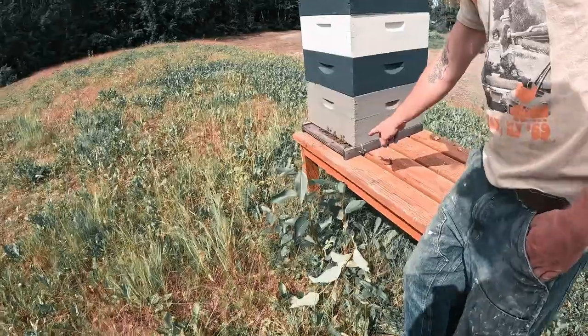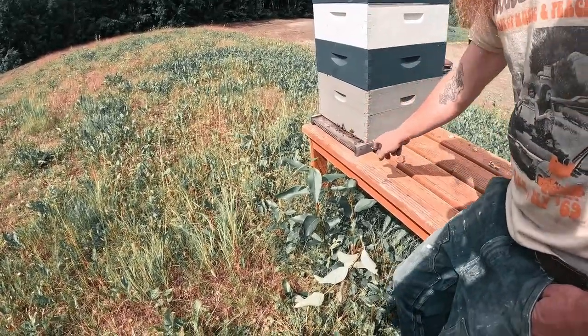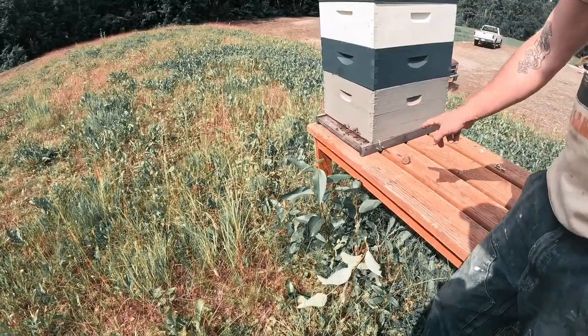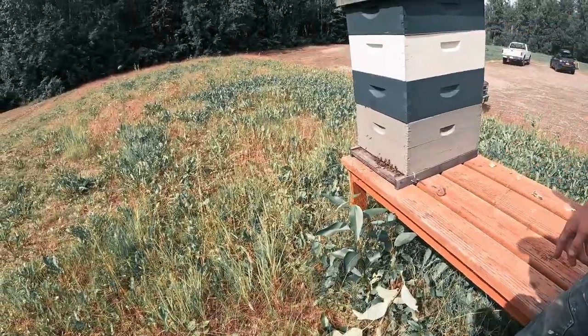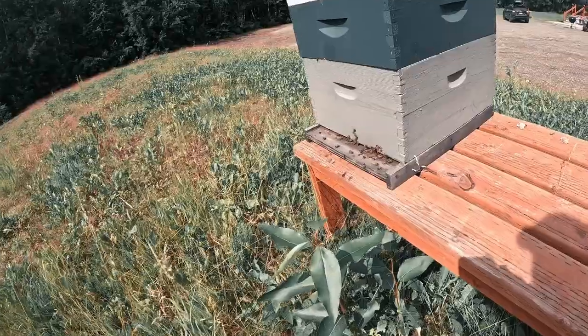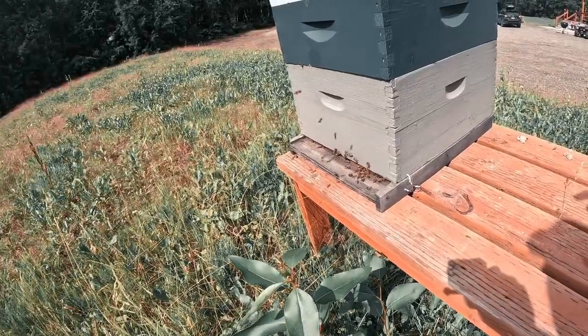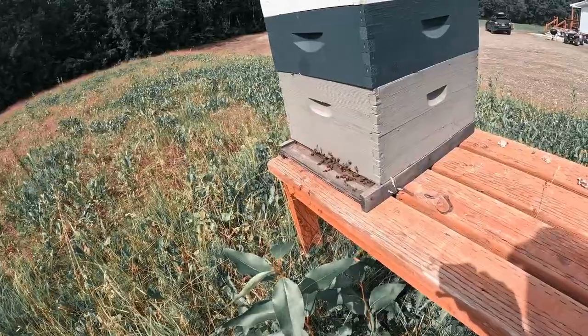Every once in a while you see a bigger one. Oh, there's one with a black butt. Those are drones — so those are the males. And they don't do anything. They're probably just flying out to poop or whatever. I'm glad my wife's not here because she would find something funny to say about that. And at the end of the season they all get kicked out. Lazy men need to get kicked out.